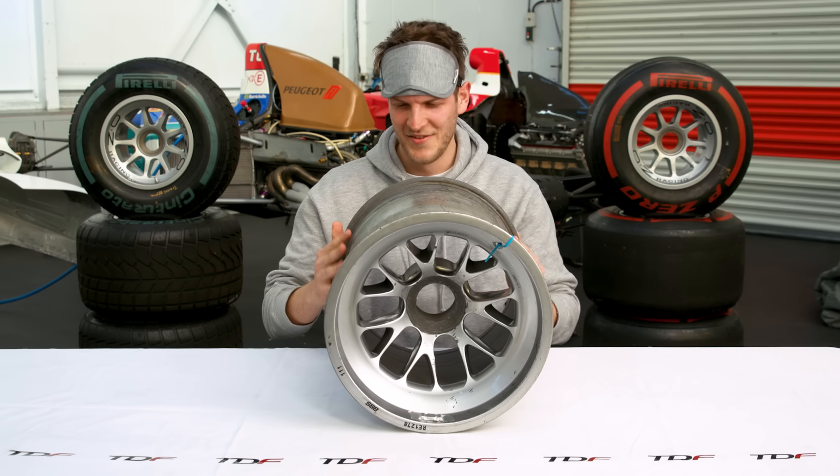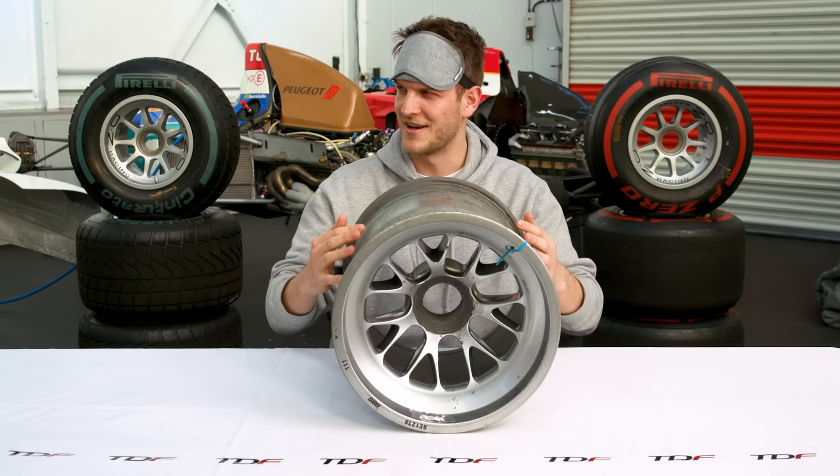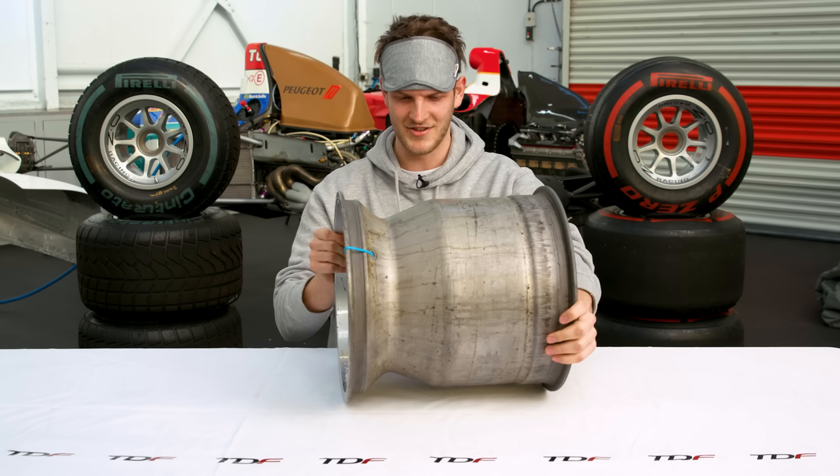This feels like it's quite an obvious start, and I'm going to say it's a wheel rim. Well done! Blindfold off. I felt this part first, and I thought... but then I was like, where's the rest of it? And it's a lot wider than you think it would be.